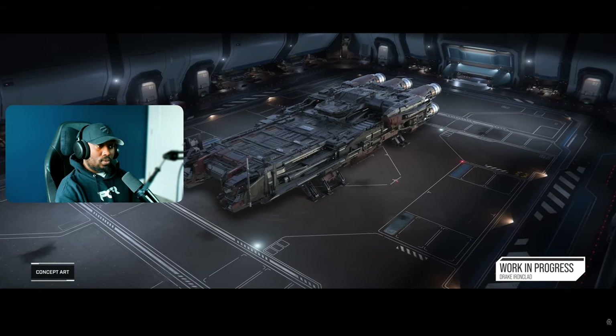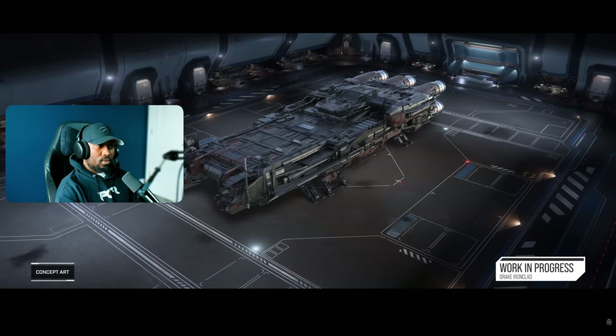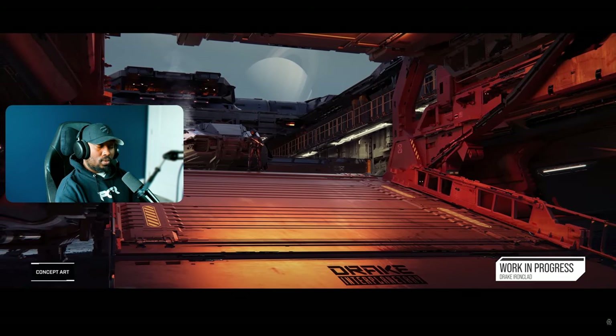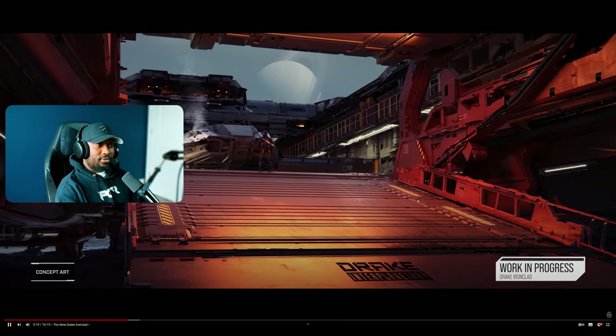The Ironclad is really three distinct areas: all the accommodation in the rear third of the ship, and the front two-thirds is just this cargo bay with the front entrance and the retractable roof. The bay is so big you can literally use this as a carrier — a Pisces can fit in easily and still leave space for cargo. You could fit multiple ships, even a couple fighters. This is a really solid multi-purpose ship.